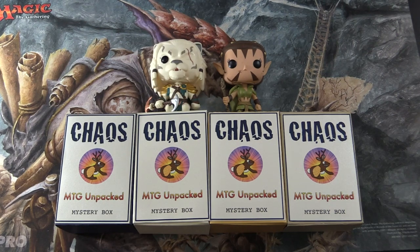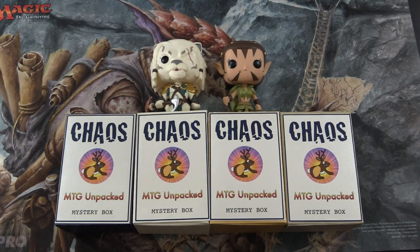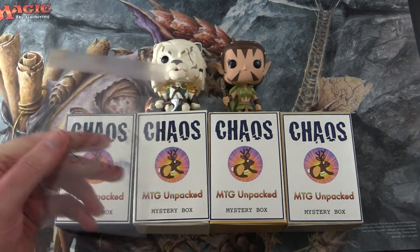It's chaos time again here on MTG Unpacked. We're cracking open a MTG Unpacked Chaos Mystery Box for a patron today, and the lucky patron is Benjamin Sullivan.